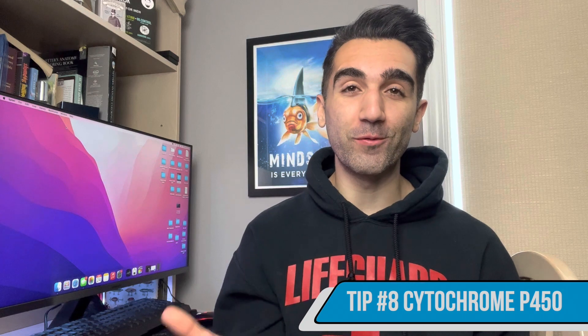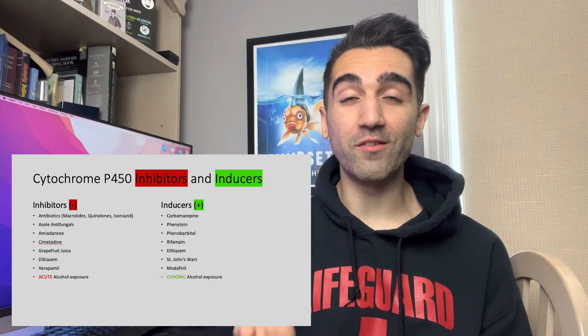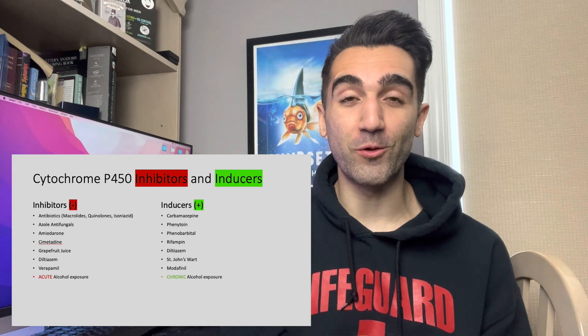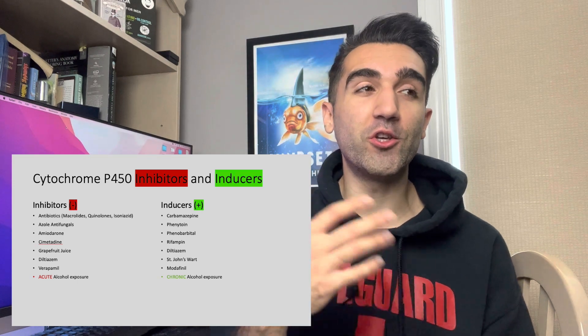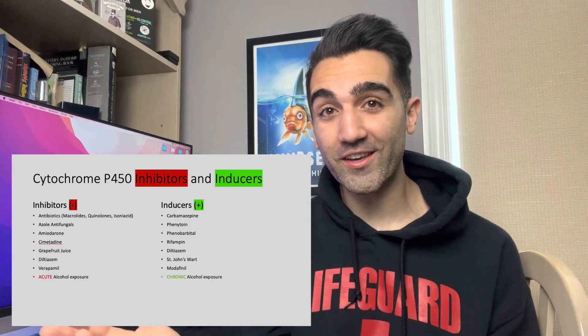Point number eight is cytochrome P450 activators and inhibitors — one of the most important enzymes for drug metabolism and hepatic clearance. Inhibitors include: certain antibiotics, azole antifungals, amiodarone, grapefruit juice, and verapamil. Inducers include: carbamazepine, phenytoin, phenobarbital, rifampin, St. John's wort, and modafinil. Importantly, alcohol is both an inhibitor and an inducer: acute alcohol exposure is an inhibitor, while chronic alcohol exposure is an activator of cytochrome P450.